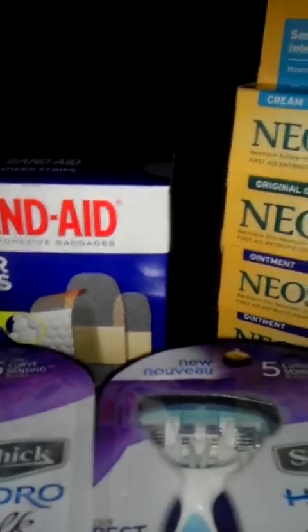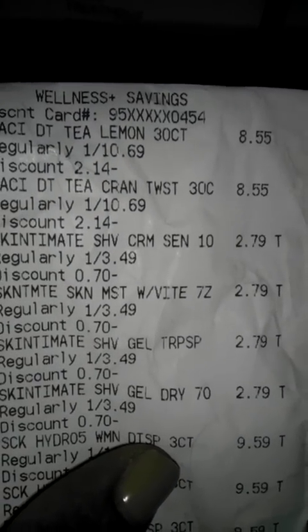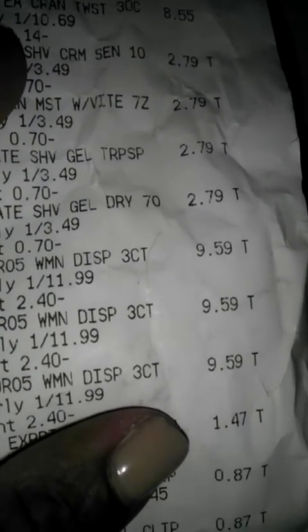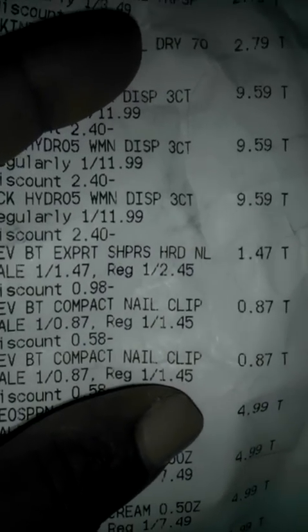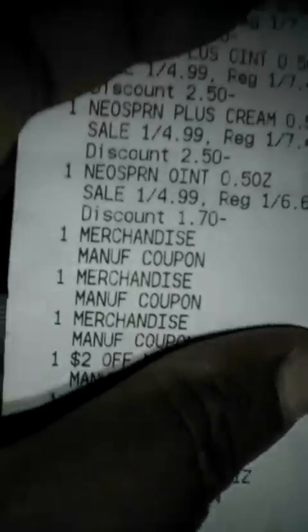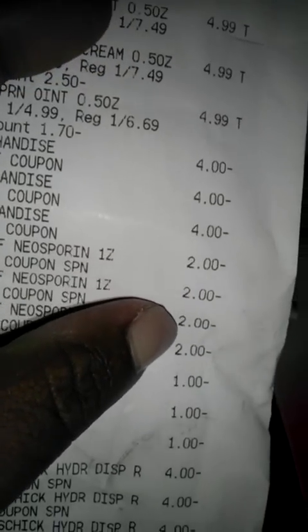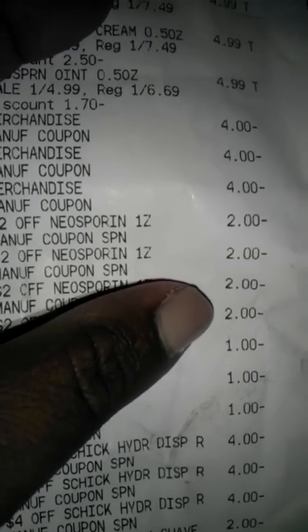I ended up getting $6 back in plus-ups for the purchase of those two. Let me show you my receipt. The tea is $8.55 with my discount. The Skintimate is $2.79 with my discount. The Chic Hydro razors are $9.59 with my discount. These three $4 off manufacturer coupons are for the Chic razors, and the $2 off coupons are Rite Aid store coupons — I used four of those.